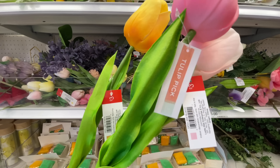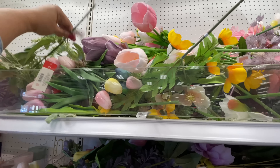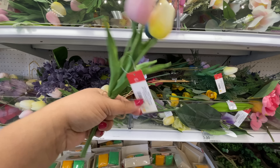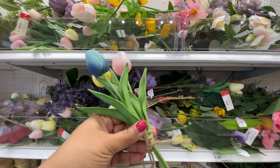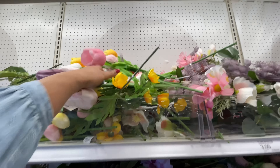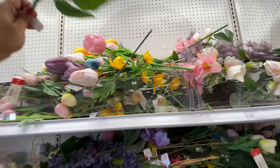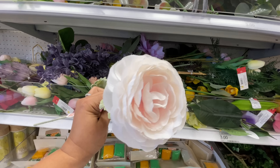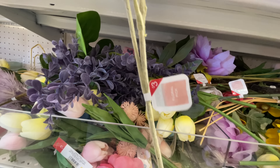These tulips - they are tall, like these are long stems - three dollars each. And then there's this little bundle of three for three dollars, so it depends on what you're trying to do. The big ones look really nice. They feel kind of velvety - they're beautiful! This one is my favorite right here, the flower with the little bud and the leaves - super cute, three dollars.